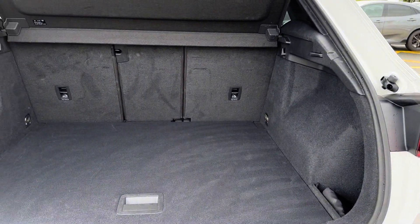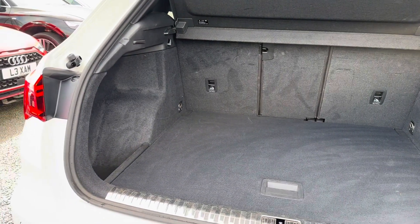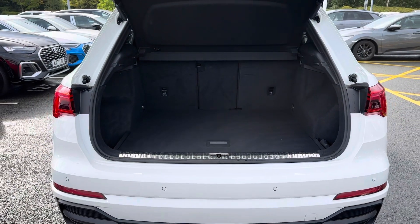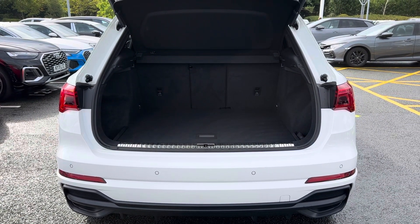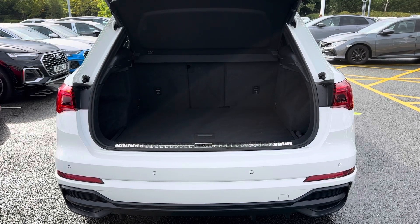As you can see, there is loads of space available with this vehicle, making it ideal when transporting large objects such as luggage when going away on holiday or even items such as prams. If you need any extra boot space, you can fold the rear seats forward to create an extended boot.